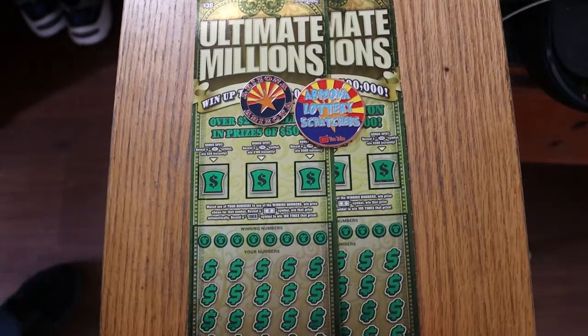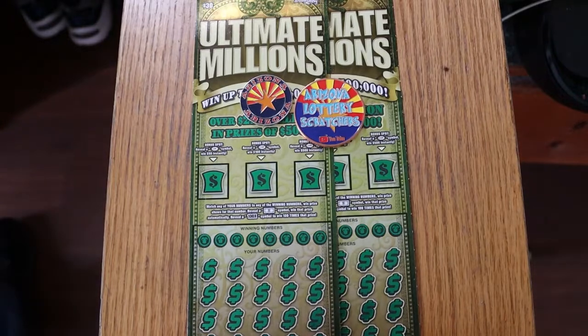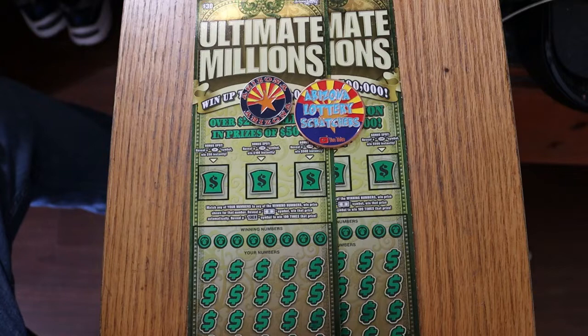What's up YouTube? AZ Scratchers here, back with another little scratching session. And today we're going to go back to one of the old, old, old big boy tickets here in Arizona.